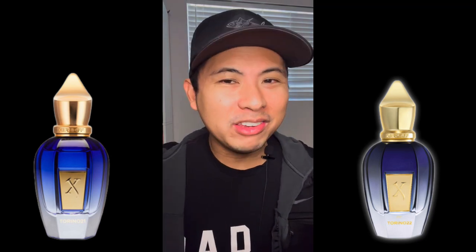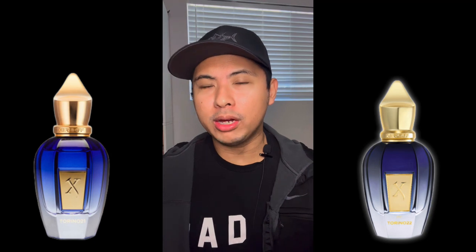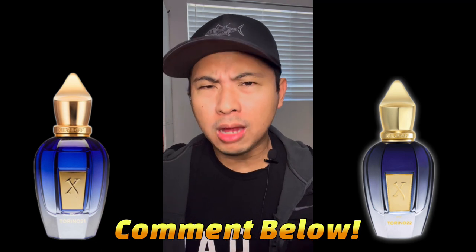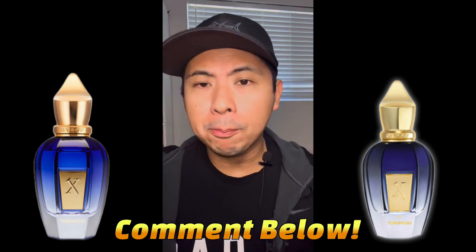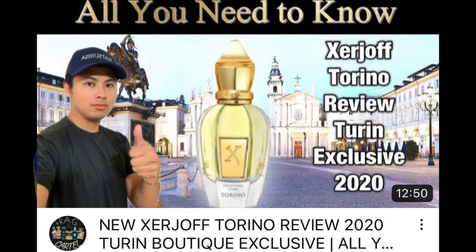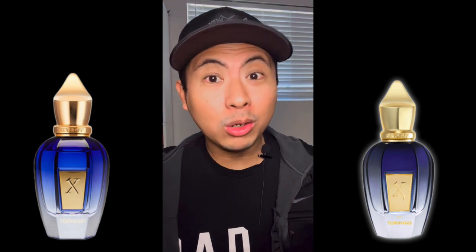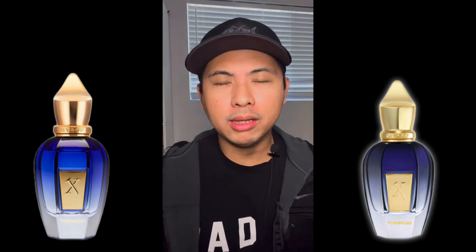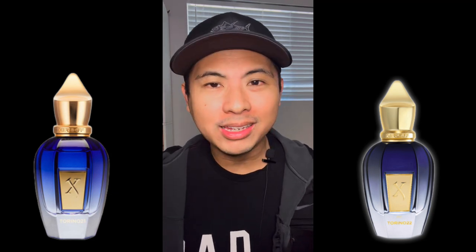That's my quick review and comparison of Torino 21 and Torino 22 — both really nice fragrances from the House of Serge Off. Let me know in the comments what you think. Interestingly, both have nothing to do with the original Torino, which I love. If there's going to be a Torino 23, it would likely be yet another different fragrance, which is exciting. Please like and subscribe — we're headed to 14K. God bless, take care, peace.